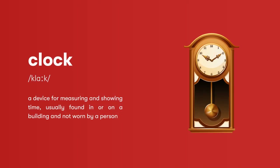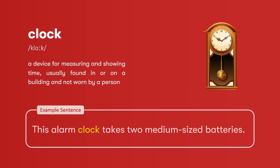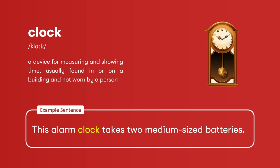Clock: a device for measuring and showing time, usually found in or on a building, and not worn by a person. This alarm clock takes two medium-sized batteries.